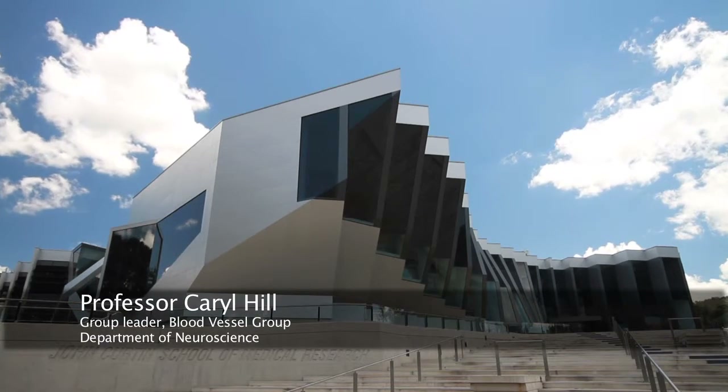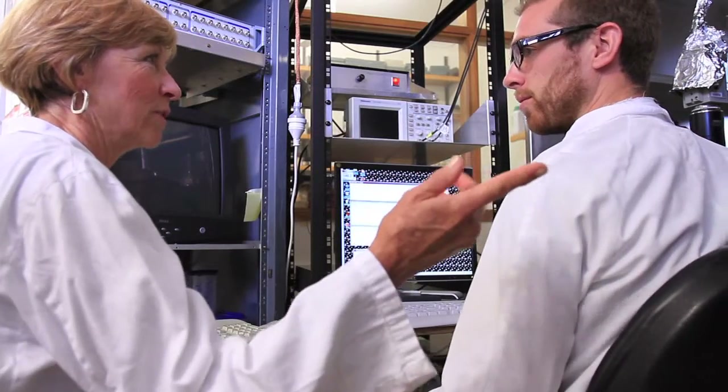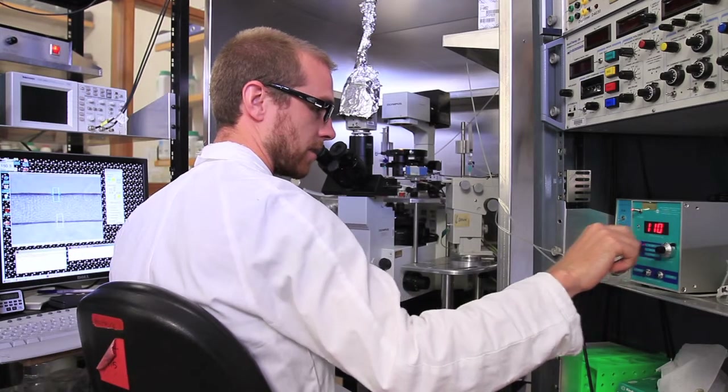My job as a group leader is to see the strategic way forward, to decide which areas to follow, to put in grant applications for funding, and hopefully receive funding to follow those leads. But it's also very important for a group leader to mentor the next generation of scientists coming through the lab. In Australian science, because we're quite small, it's important to identify promising young scientists who could go on to be the next generation.